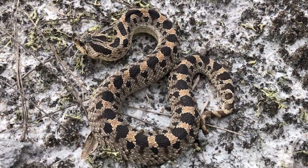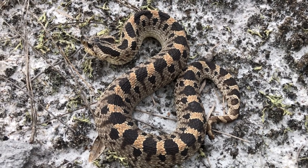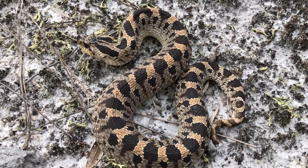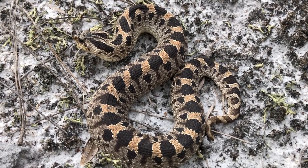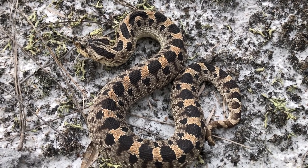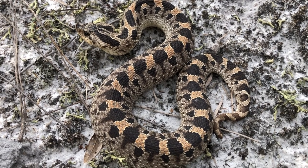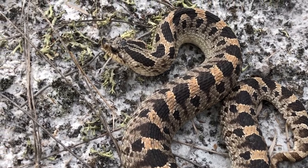Typical behavior of a southern hognose snake, Heterodon cymus, includes hissing, puffing up, and the triangular shape of the head. This is a lot different than the eastern hognose snake, which actually hoods and spreads its neck — looks more like a cobra. The cymus just puffs up and gets its head into a triangular shape.